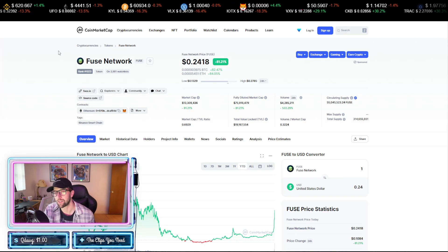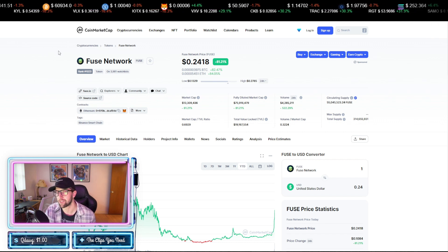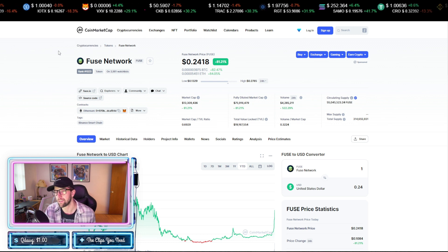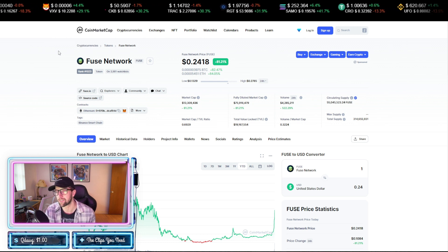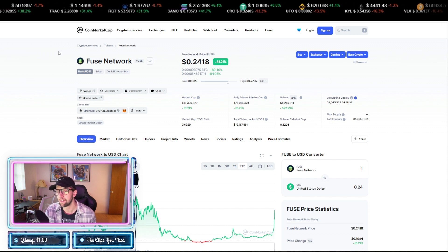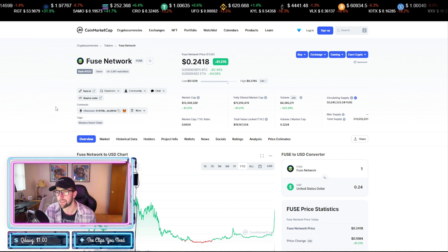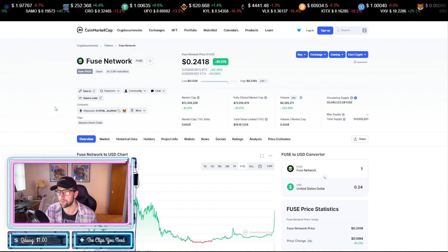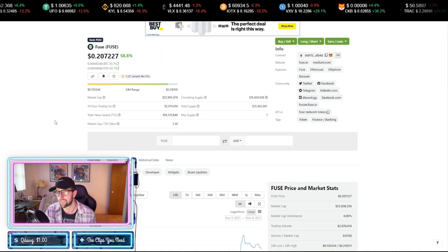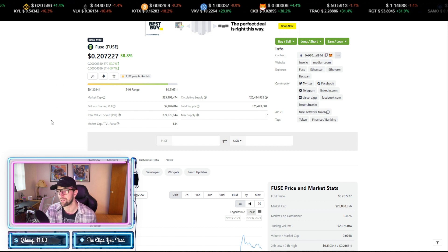Fuse Network, or FUSE, is currently ranked 1000th on CoinMarketCap. This is a true ranking because it's already been listed on three centralized exchanges. This token is based on the Ethereum network and it's going at 24 cents per token, currently up 81% on the day. It's been pumping — it just got some news and volume today, which is a good thing. It's only at a 13 million dollar market cap, and on CoinGecko it stretches to a 26 million dollar market cap, so this project has a lot of room — it's an easy 10x project in my honest opinion.